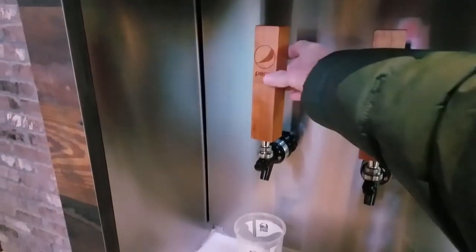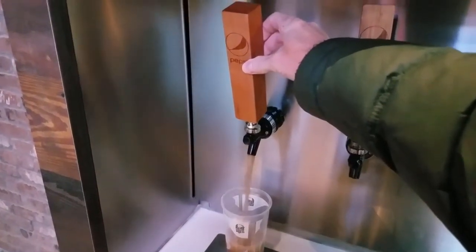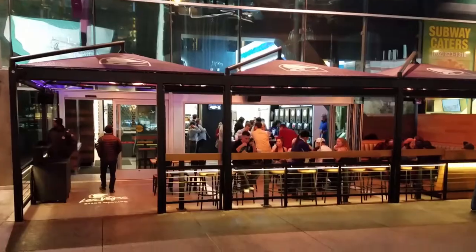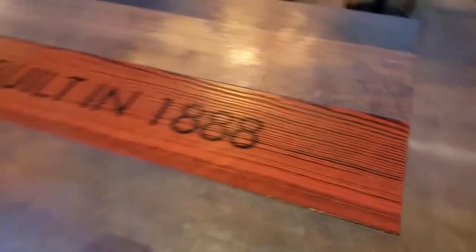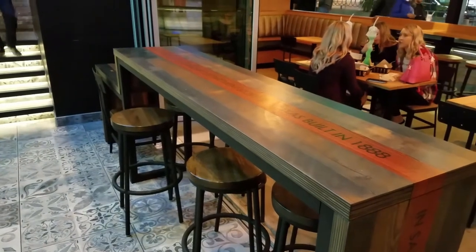Be aware that napkins are a little hard to come by, and these soda taps take forever to fill up your cup. You can choose to sit outside on the patio, or you can choose to sit at this bench — it's made out of reclaimed wood from an 1888 department store.